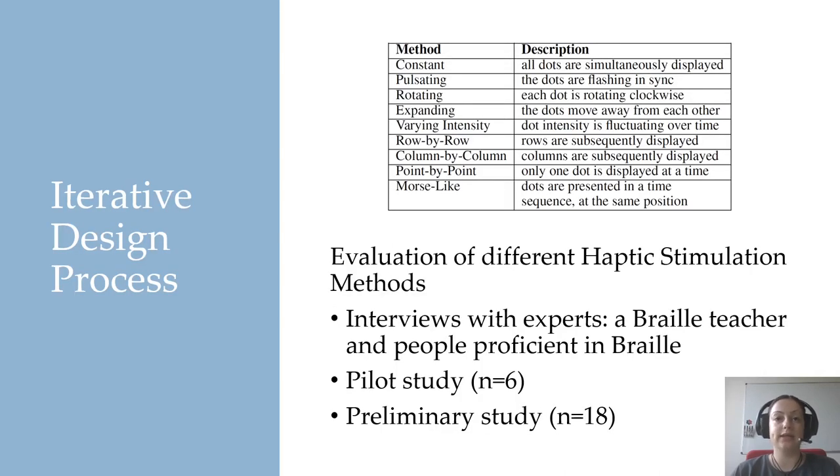We went through an extensive iterative design process. First, we brainstormed different ways how the Braille haptic stimulation could be delivered to the users, which are summarized in the table. Then we evaluated these methods in interviews with experts, in a pilot study with six, and a preliminary study with eight sighted participants. Through this process, we were able to identify the following three most promising methods.